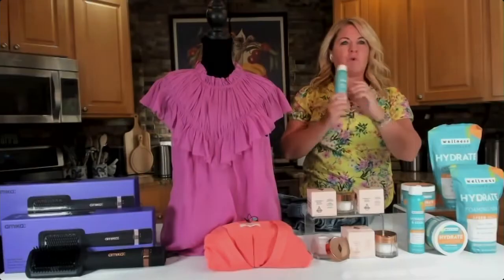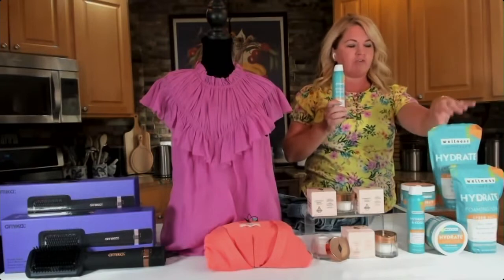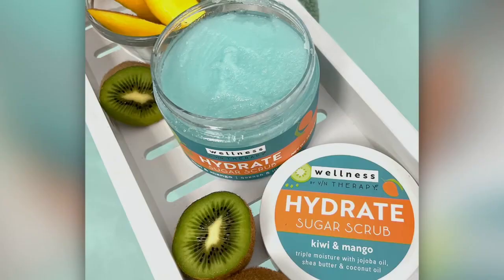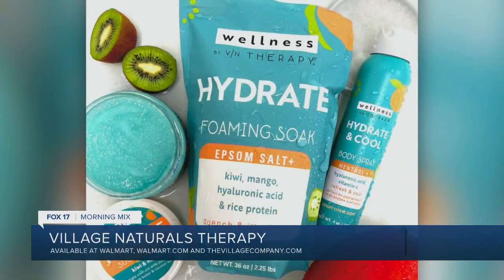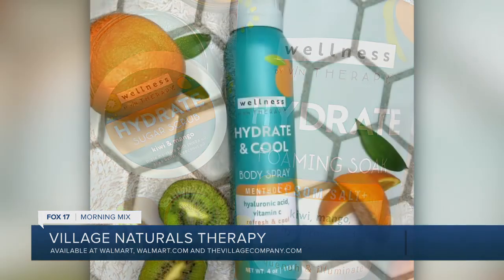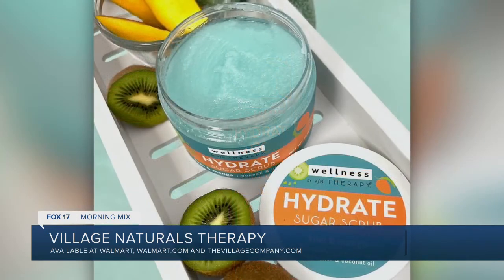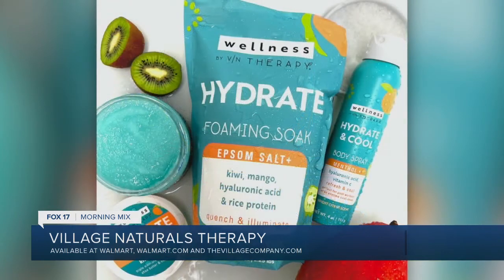And then finally, Village Naturals Therapy. I ran into this while shopping in Walmart and found it on the shelves. What stuck out for me first was their packaging — absolutely beautiful packaging. Village Naturals Therapy is encouraging consumers to have a date night with your skin. This is the debut of their new Wellness by VN Therapy Hydrate line. It features a hydrate foaming soap, sugar scrub, and body spray. This collection is going to help enhance your self-care routine. Their key ingredients are hyaluronic acid, kiwi, and mango, which will help to quench and illuminate the skin.